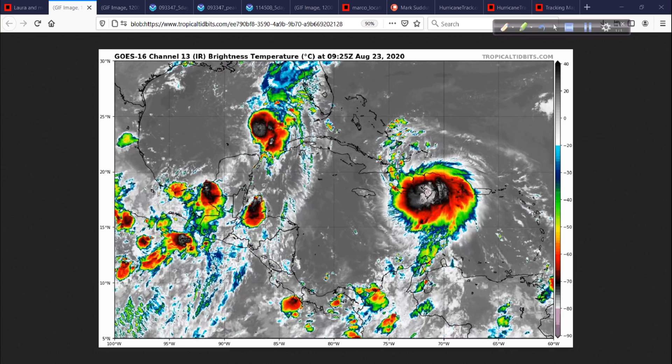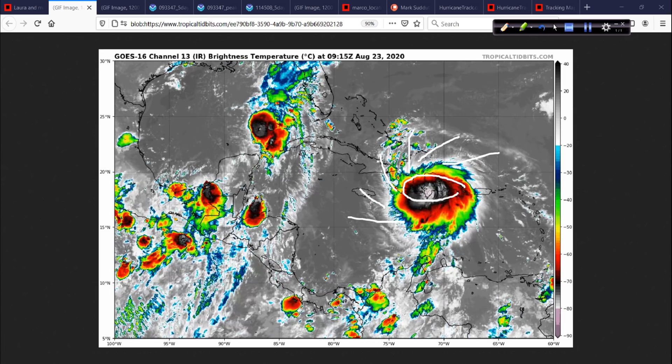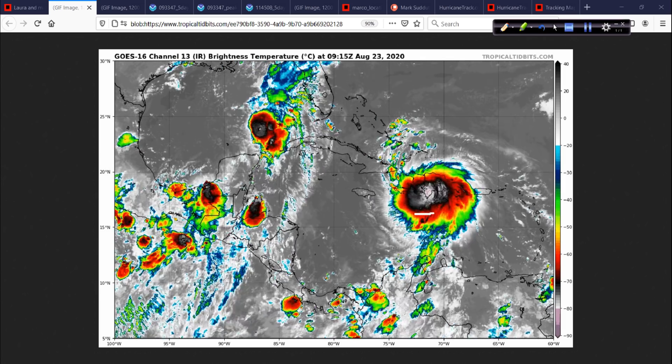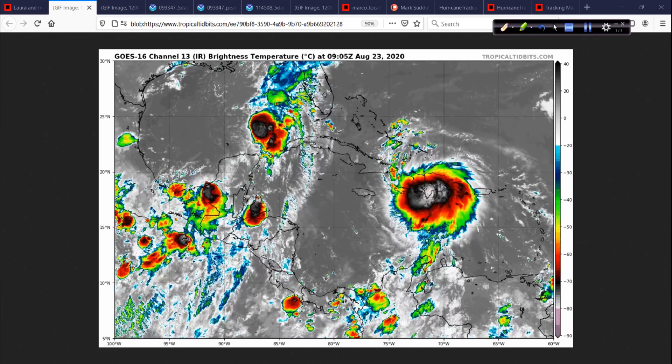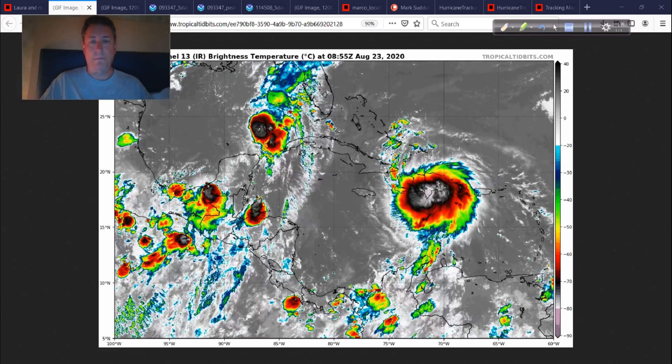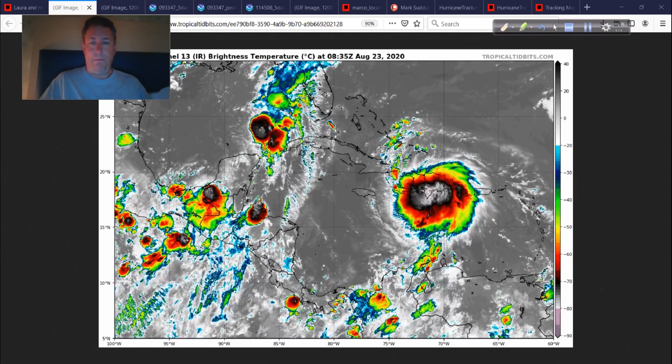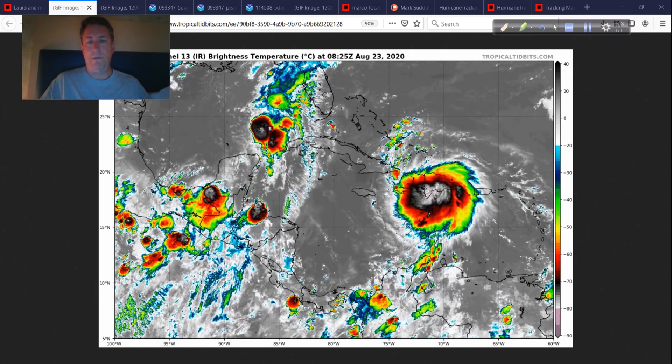Looking at Laura, the outflow is extraordinary. The only thing holding this back is Hispaniola, and despite that, you can see Laura doing a pretty good job maintaining deep convection. We thought Hispaniola was the shredder of tropical cyclones, and then we saw with Isaias it became a hurricane after passing over the Dominican Republic — that's not very typical. Here with Laura, it's maintaining, and the structure is just really, really impressive.